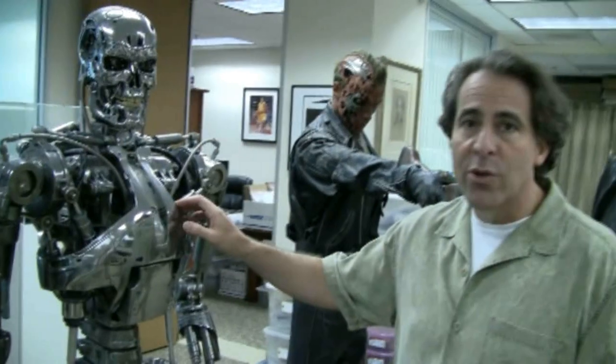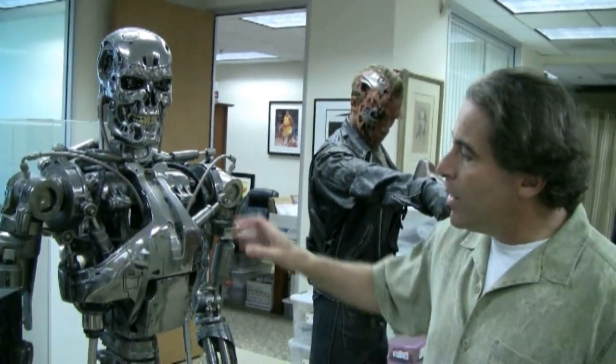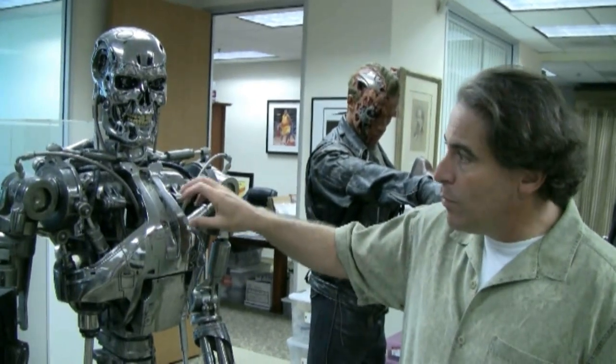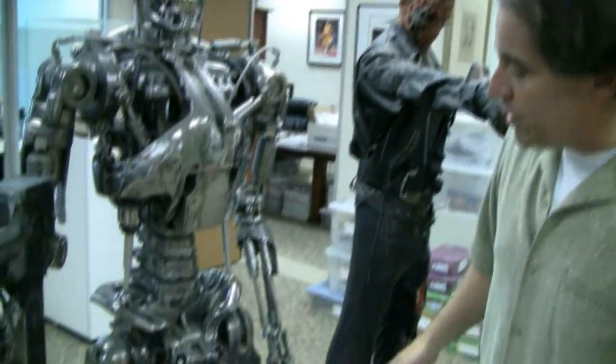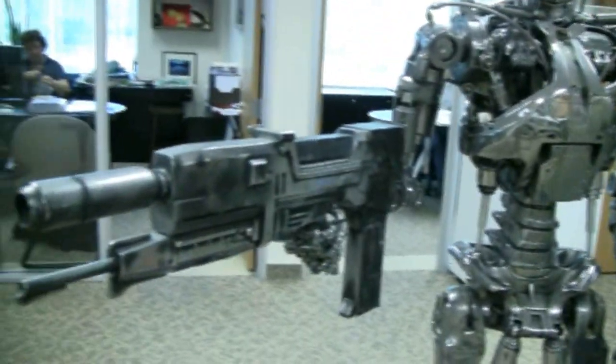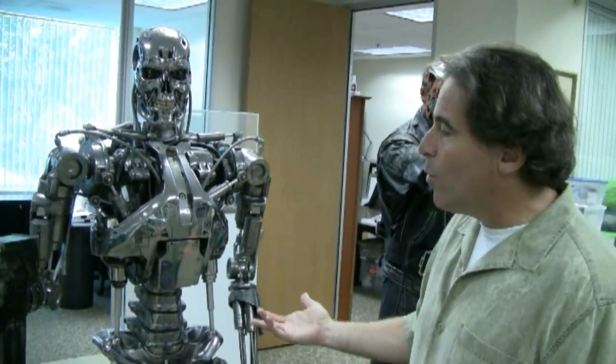This is a T2 3D endoskeleton — the main one featured in Cameron's T2 3D movie. Totally iconic. Parts of it are from T2, repurposed for T2 3D. Almost 6'1" — to give you an idea of how big this thing is. This is one of the most significant pieces you could ever imagine. It's a piece of art. It goes beyond just a normal prop.